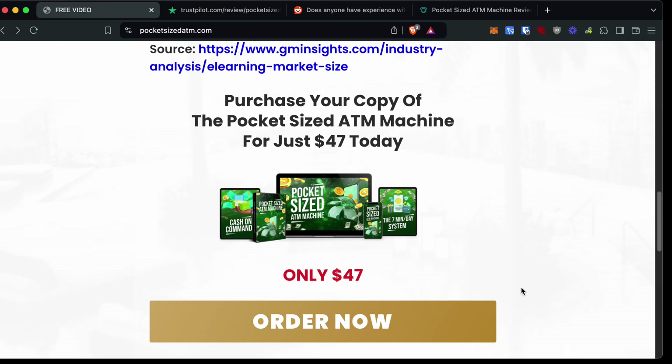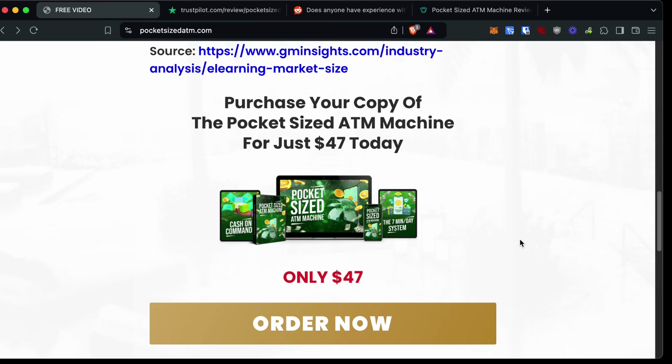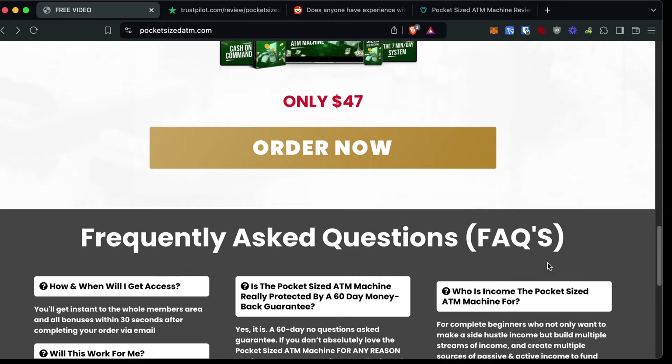You probably see pocket-sized ATM machine because it is a ClickBank product, which means that people on the ClickBank network are able to promote this product and make money as an affiliate — typically around 50% to 80%. So if somebody promotes this for $47, they're probably going to get about $25. There are likely some upsells as well, so it's going to cost you more than $47 in the end if you want those upsells.